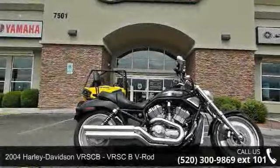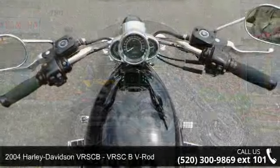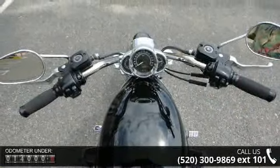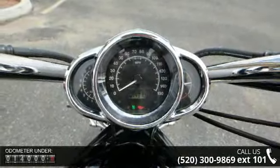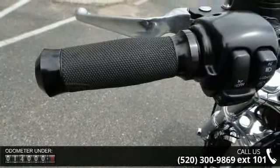Check out this 2004 Harley-Davidson VRSCB V-Rod. This is the motorcycle you've been looking for. Low mileage is an important factor in your purchase, and this vehicle delivers a low odometer reading. Let us put you on this bike today. Call or click to schedule a test ride.